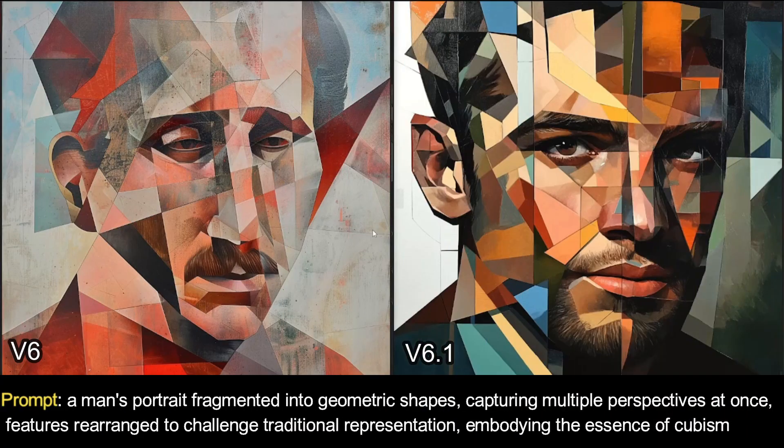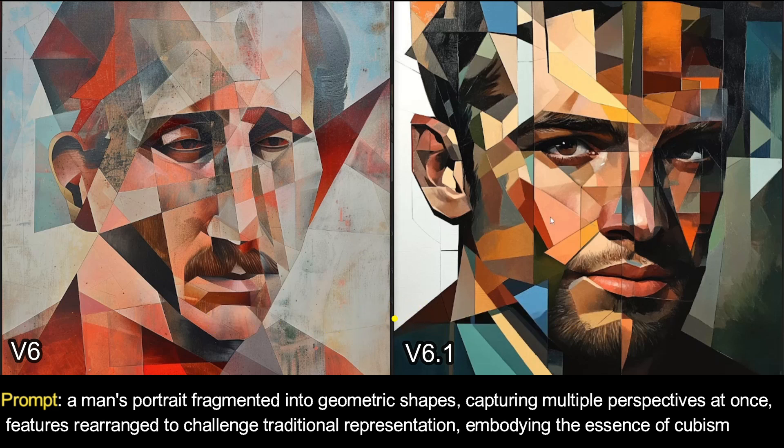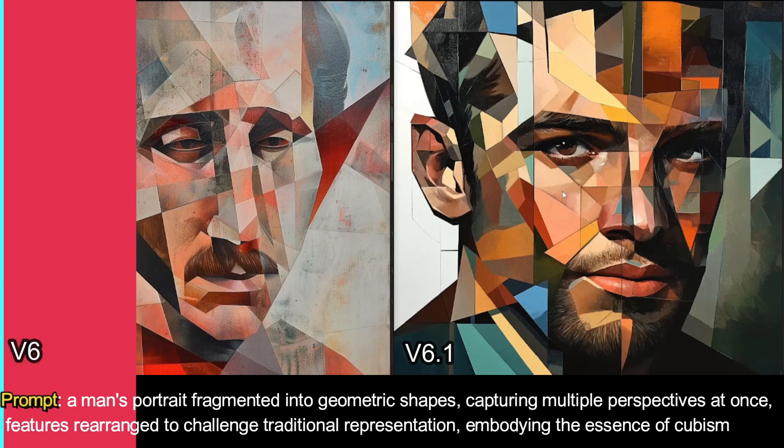I also tested abstract art in both versions. The prompt was: a man's portrait fragmented into geometric shapes, capturing multiple perspectives at once, features rearranged to challenge. In v6, the face looks totally blown out. But in v6.1, the face looks a lot more symmetrical, we get geometric shapes, and it looks much better overall. v6 is passable but not as good as v6.1.